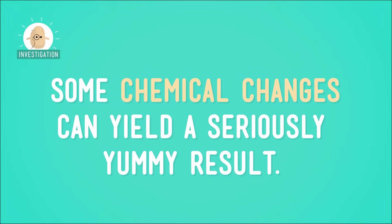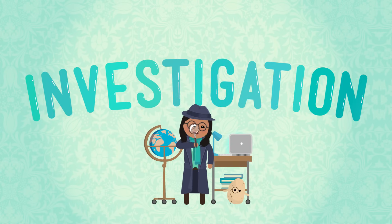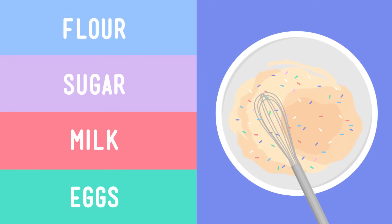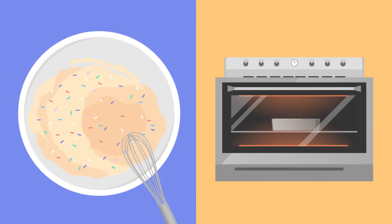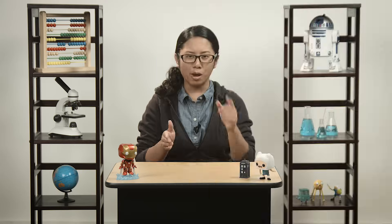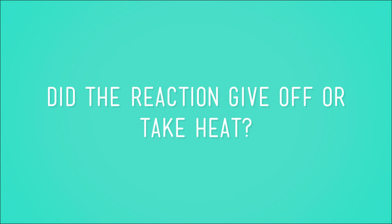Now we can do a simple investigation to show how some chemical changes can yield a seriously yummy result. When we mix the ingredients of a cake, we're mixing together different kinds of matter — flour, sugar, milk and eggs. When you put them in a bowl and stir, you're mixing several different substances together to make cake batter. And when you pop this mixture into the oven, after a short time, you have a new substance: cake. Let's check this science cake for evidence of a chemical change. Did the reaction give off or take in heat? Definitely — the cake batter needed the heat from the oven to change into cake.